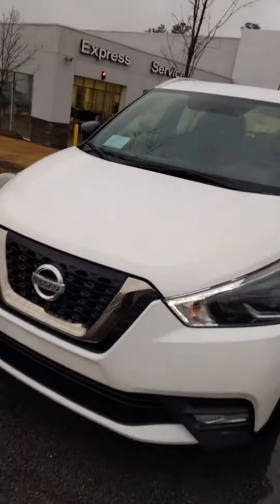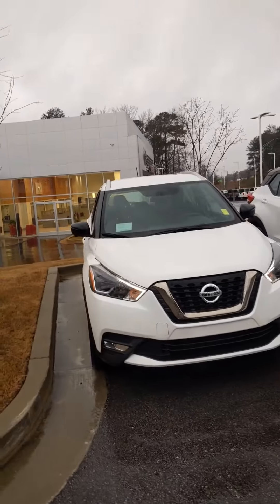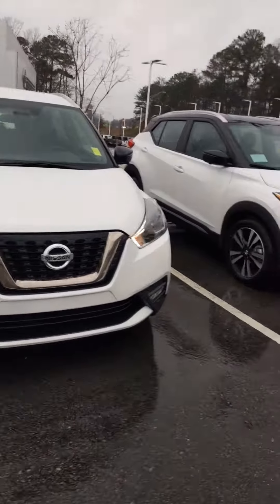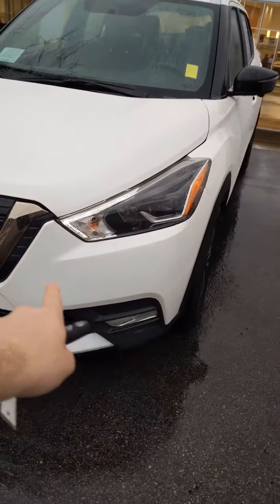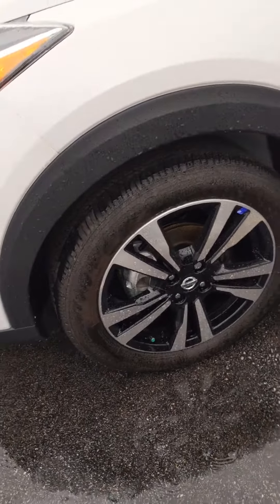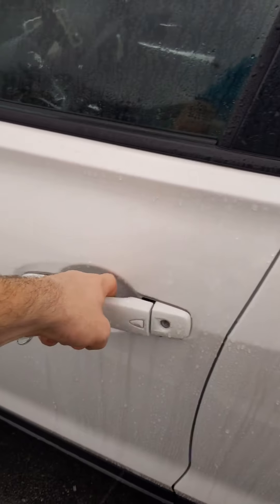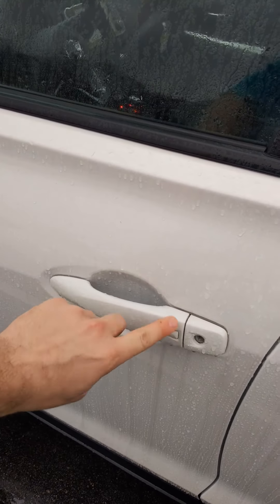Now this vehicle is an amazing vehicle for its price point. It's going to have remote start. Down here it's going to have fog lights. Of course it has the LED headlights. Down here it's going to have the two-tone outlet rounds, blinkers on the mirrors, and keyless entry into the vehicle.